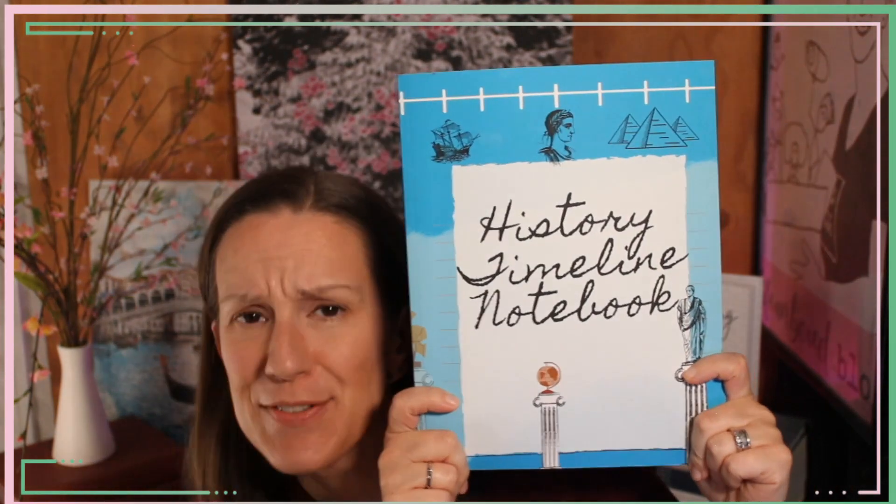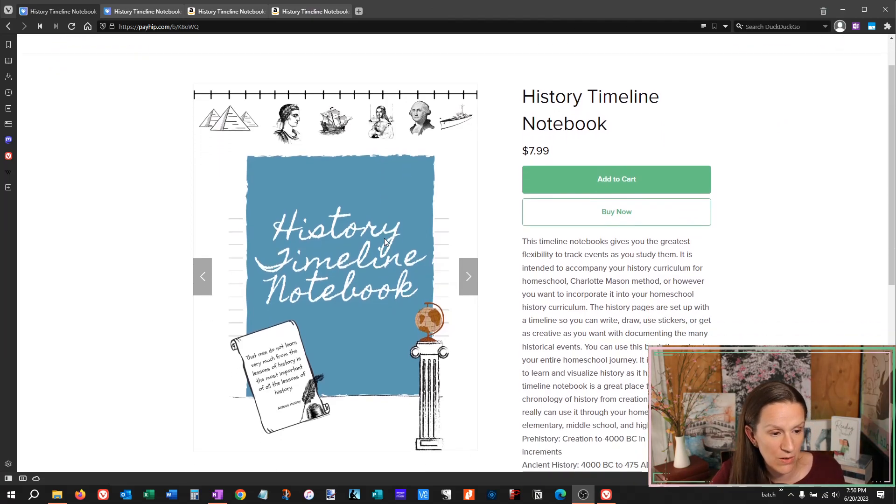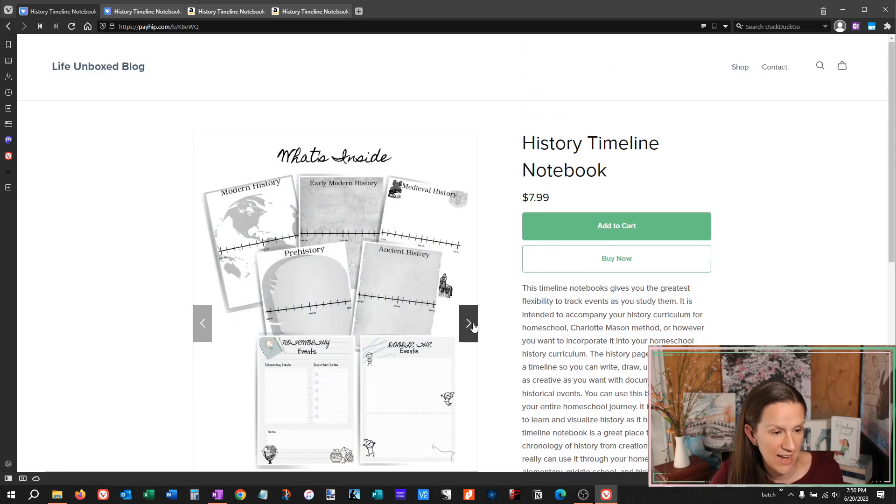I wanted to show you — this started out as something I did for my own kids. I just printed it, took it to the office supply store and got it bound, but now it's more officially published. If you go — I'll leave the links in the description below — you can get this on Amazon or you can print at home. So part of what's inside: you are able to print this off, and it goes from creation to 2042.